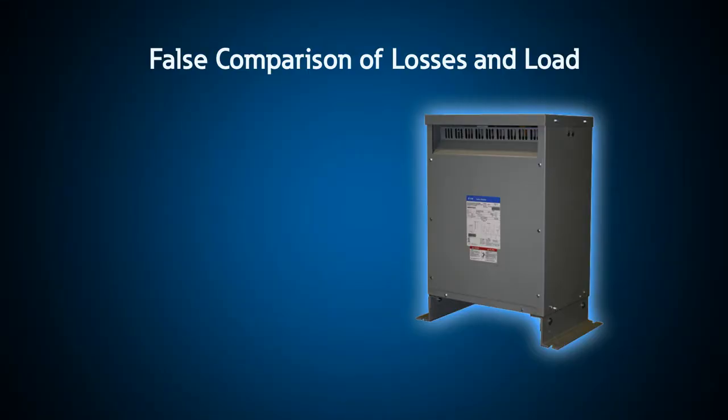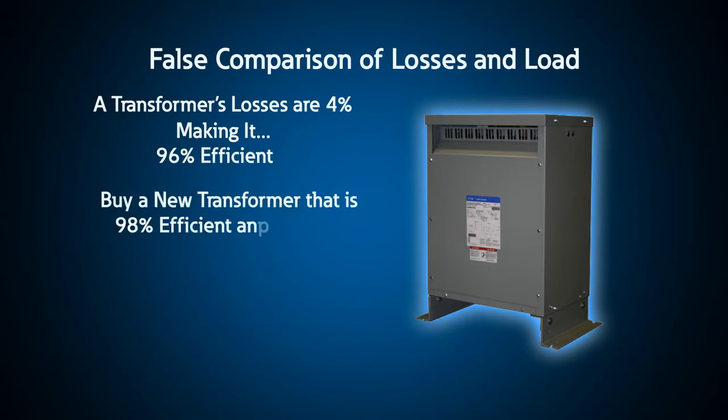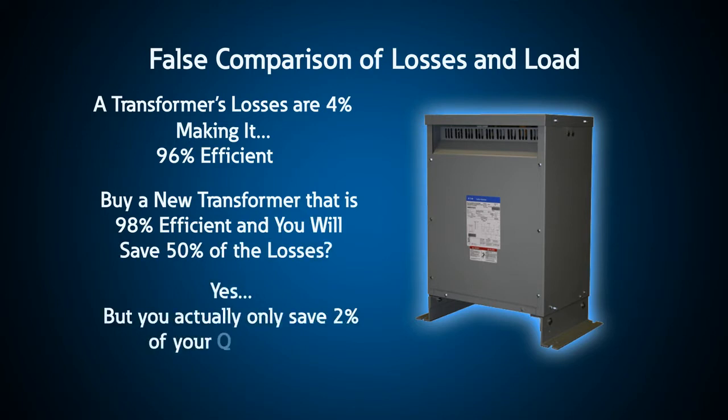Sometimes vendors will use confusing numbers, obscuring the actual savings by comparing losses to load. For example, if the losses on a transformer are four percent — or the transformer is 96 percent efficient — you could be advised to install a new transformer that's 98 percent efficient, with the claim that you're saving 50 percent of the losses. But in reality, you would really only save up to two percent of the actual energy bill.